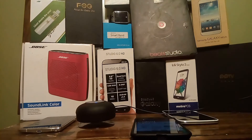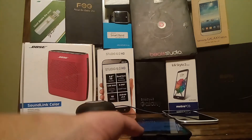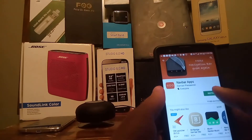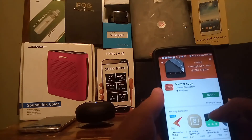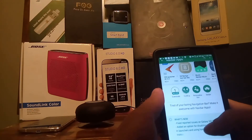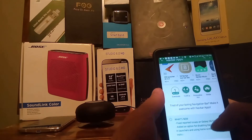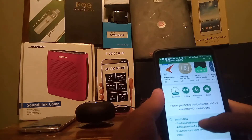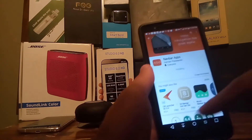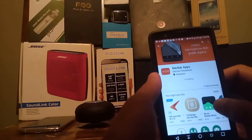Lauren Elise was one of the subscribers who recommended this app for review. It's called Nav Bar Apps. When you install it onto your device, you'll notice it already has 1 million downloads and a 4.4 rating on the Google Play Store. What it's going to do is make your navigation bar at the bottom even more awesome than it already is.